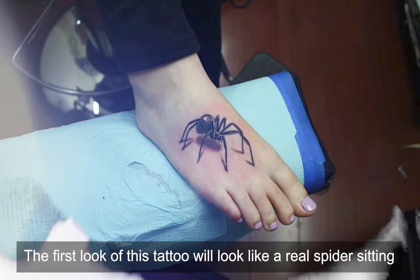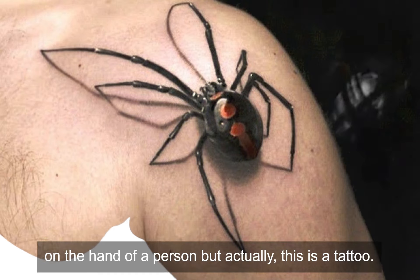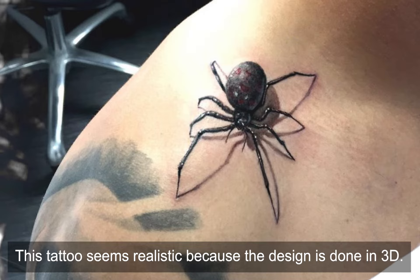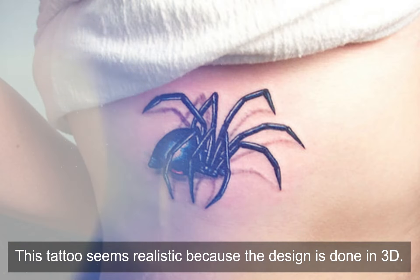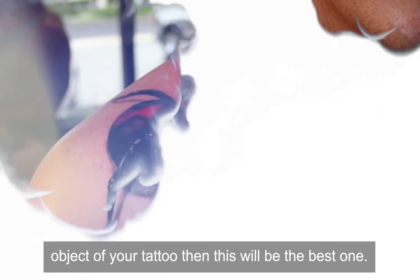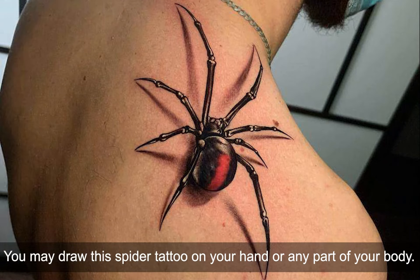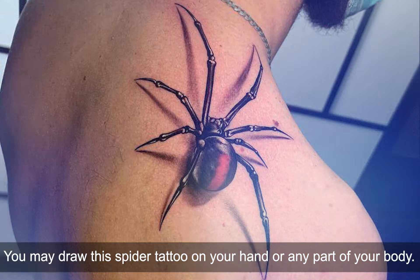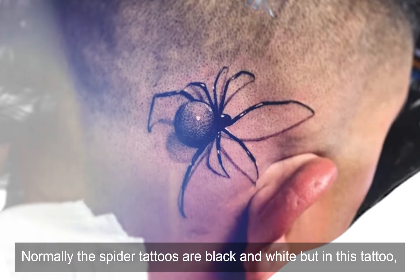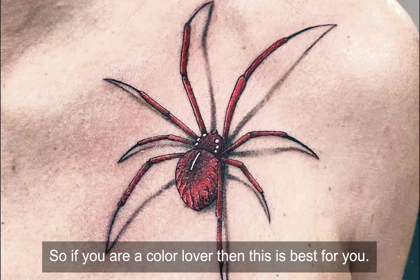3D Spider — The first look of this tattoo will make it look like a real spider sitting on the hand of a person, but actually this is a tattoo. It seems realistic because this design is done in 3D. If you love 3D tattoos and spider designs, this will be the best one for you. You may draw this spider tattoo on your hand or any part of your body. Normally spider tattoos are black and white, but in this tattoo there are some more colors, so if you are a color lover then this is perfect for you.